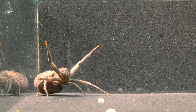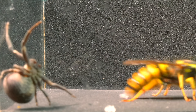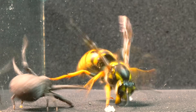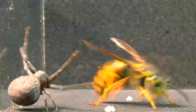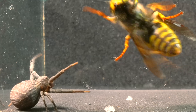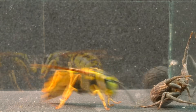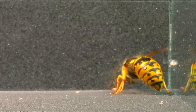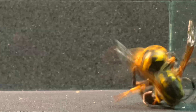The impressive wasp stands out for its notably large size and for the formidable mandibles it boasts — powerful tools that evidence its ability to face challenges and defend itself in its natural environment with authority. However, the constant annoyance caused by the wasp pushes the spider's patience to the limit, challenging its endurance and triggering an imminent reaction to the persistent intrusion.